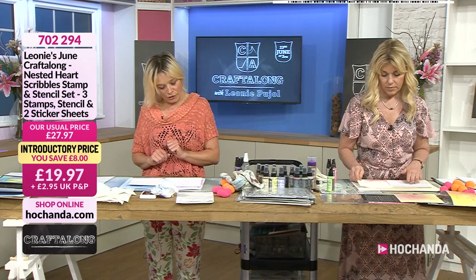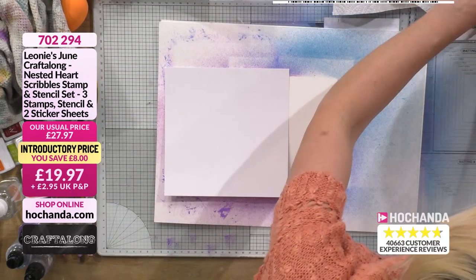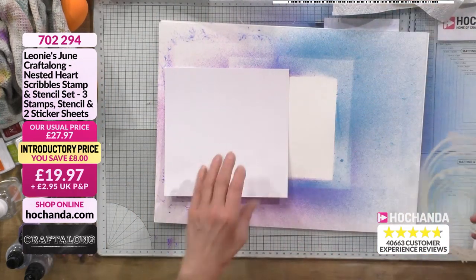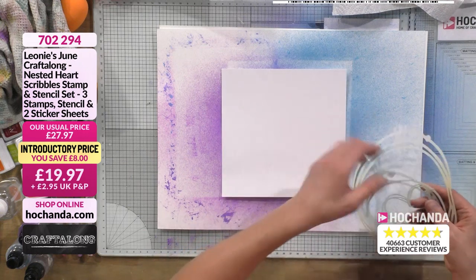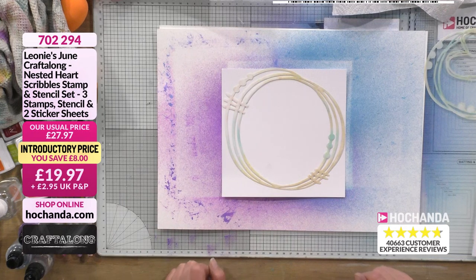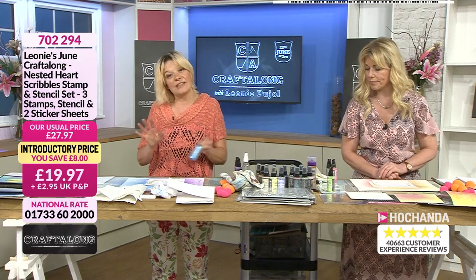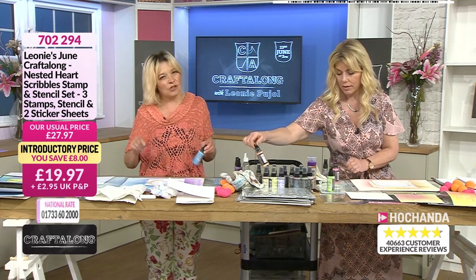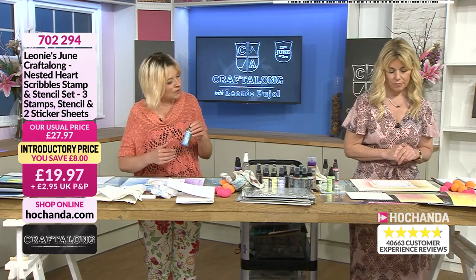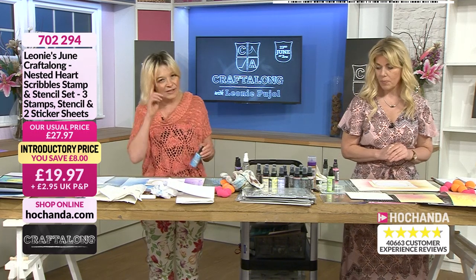We're going to take our cardstock — stencil card and watercolour card — and get our stencils involved. We'll work on one piece at a time. Taking my stencil card first, with the background piece still there, take your big circle stencil, pop it anywhere — it doesn't have to be perfect. Take one of your colours. Think about your background because we're going to be using it, so make sure your colours work together.